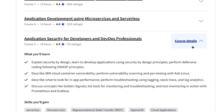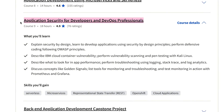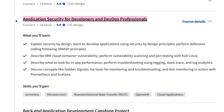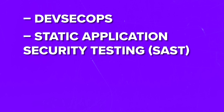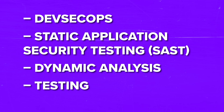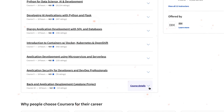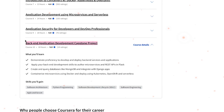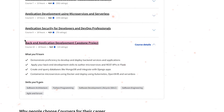The ninth course is Application Security for Developers and DevOps Professionals, where you will learn about different methods, ideas and steps to keep a safe environment, using DevSecOps, static application security testing and dynamic analysis with testing. And the final course is the Backend Application Development Capstone Project, during which you will act as a developer creating and launching backend microservices and applications, just like at a real job.